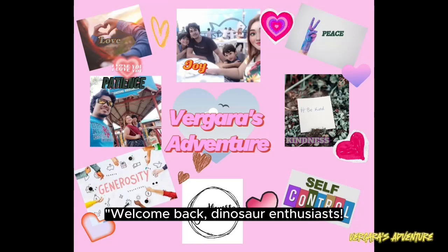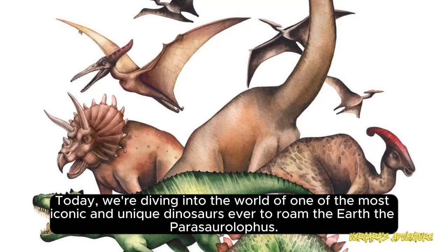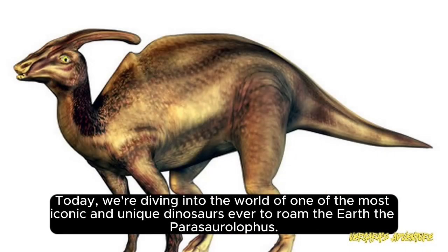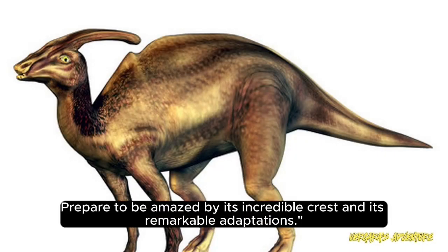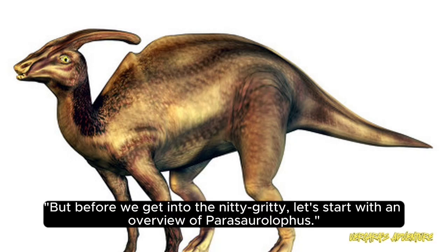Welcome back, dinosaur enthusiasts. Today, we're diving into the world of one of the most iconic and unique dinosaurs ever to roam the Earth, the Parasaurolophus. Prepare to be amazed by its incredible crest and its remarkable adaptations. But before we get into the nitty-gritty, let's start with an overview of Parasaurolophus.